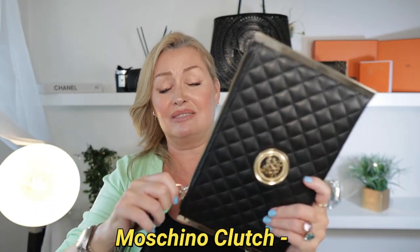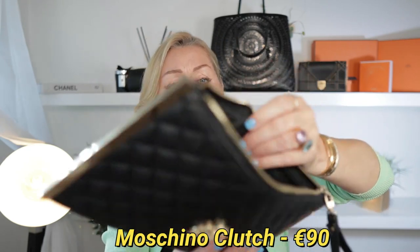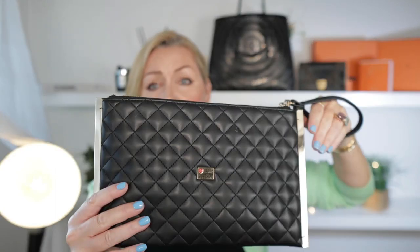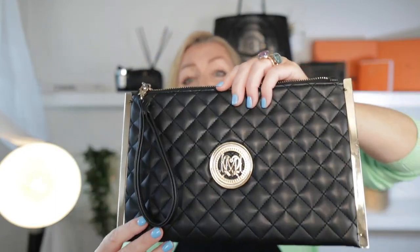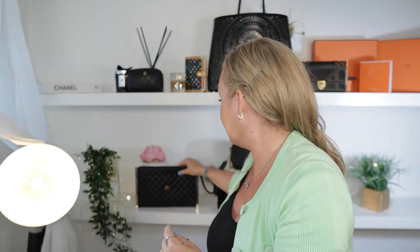The next two are quick honorable mentions. My little makeup clutch that I've showed you before — a beauty. I'm going to let her go for €90. She's very handy. The leather quilting is gorgeous. You could probably fit a little mini iPad in here as well. Just lovely to carry.